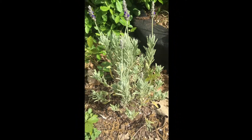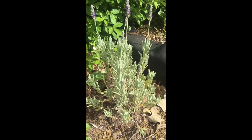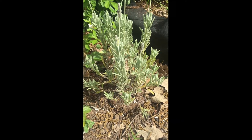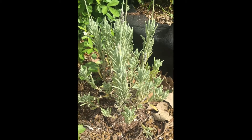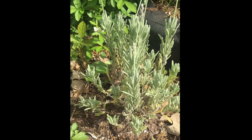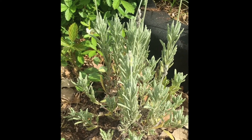Years ago I had a lavender plant about this size and I planted it near the base of a rose bush, and it survived very well. I moved away from that place for seven years and when I came back it was still there.